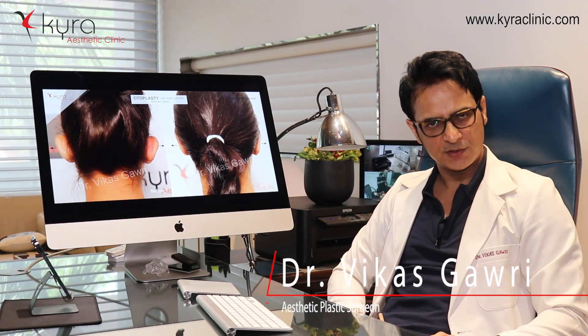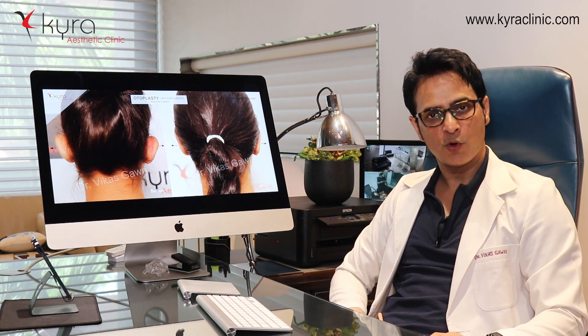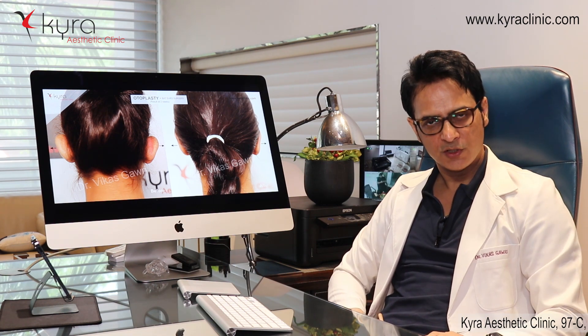Otoplasty is the cosmetic surgery of the prominent ears. It is a challenging surgery, but I am trained — I do a lot of cases of prominent ears every year, and my experience spans the last 15 years.